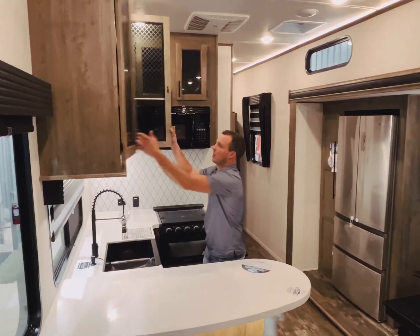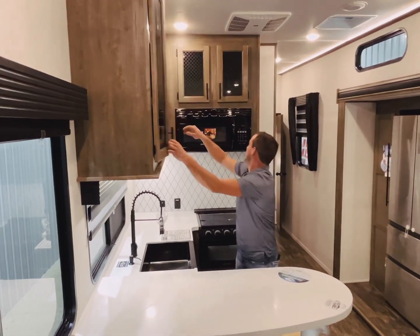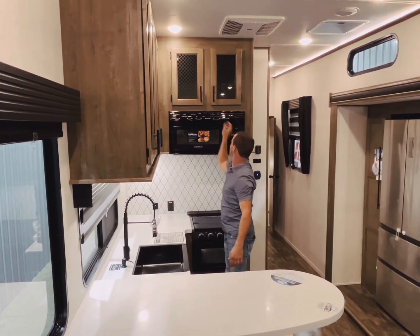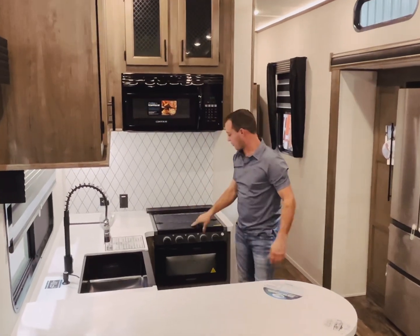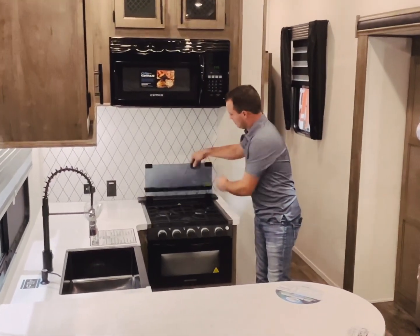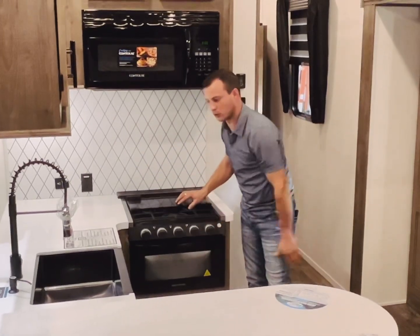Good storage up above throughout the whole kitchen here, up above as well. 30 inch residential microwave, 3 burner stove top with an oven as well, and of course your standard fire signal coming in every single coach as well.